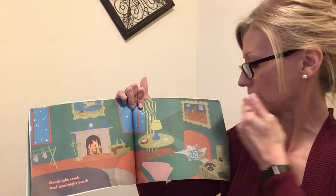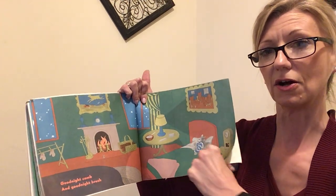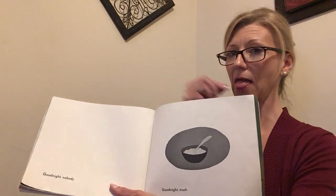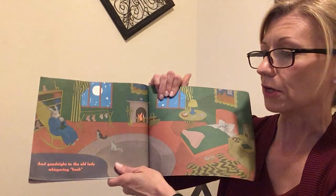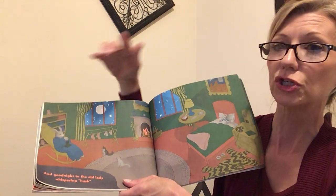Comb, brush. Now Bunny's getting ready for bed, isn't he? He's getting all tucked in. Goodnight nobody. Goodnight mush. Goodnight nobody. Goodnight mush.